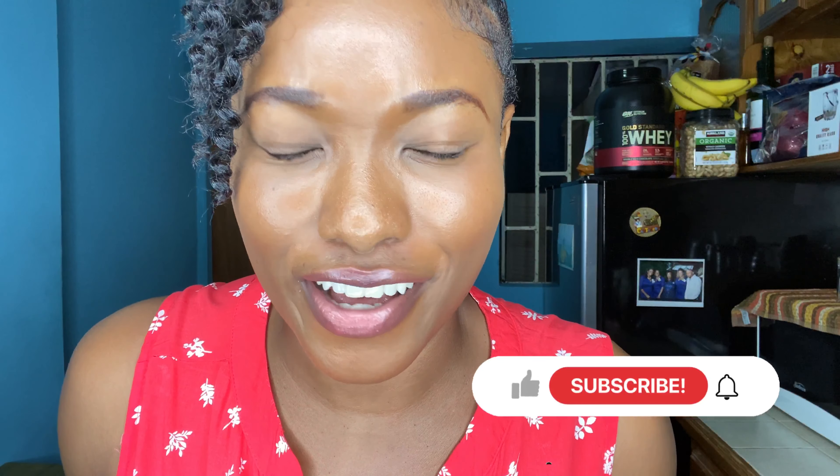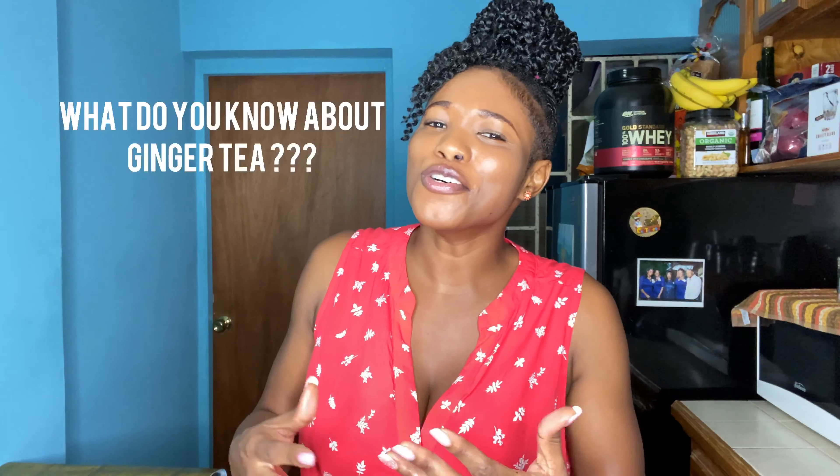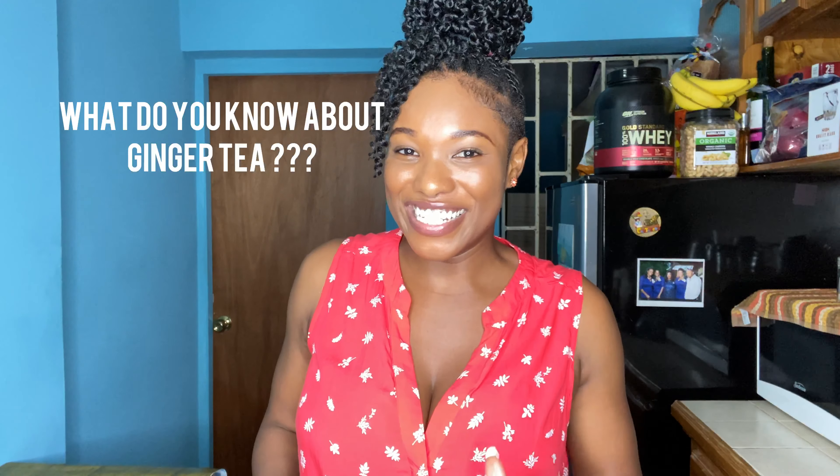Welcome back to another video. If you're new here, hit that subscribe button, turn that post notification bell on, and become a part of the no mediocre family. For everyone who has always been here, I want to thank you for always liking, sharing, and commenting on the videos. Today it's another tea time video — I'll be talking about all the benefits you can reap from drinking ginger tea, and also showing you how I make this tea.